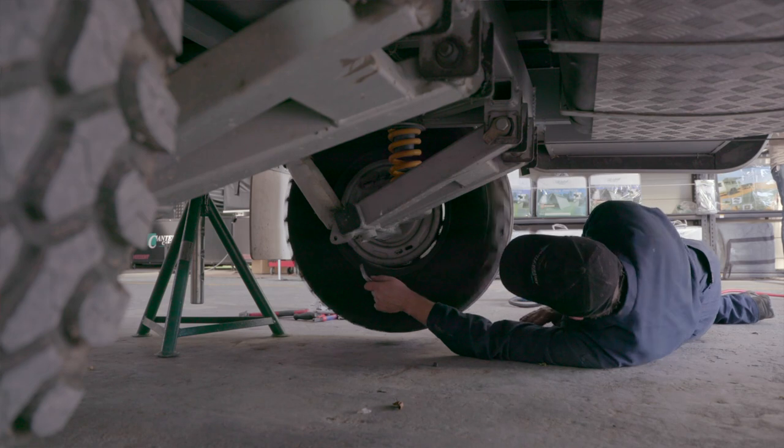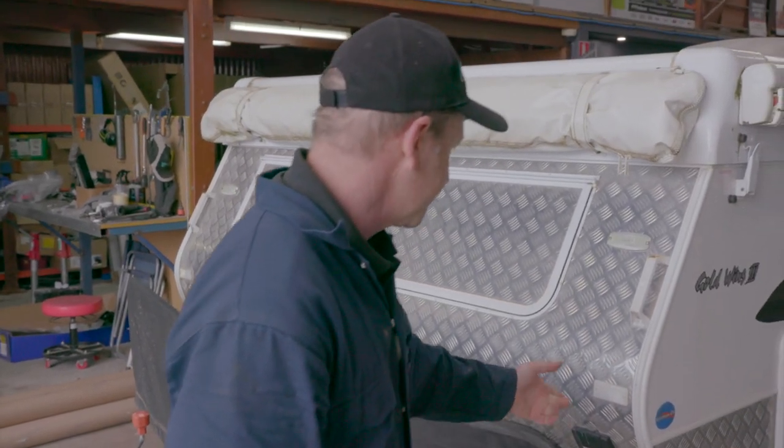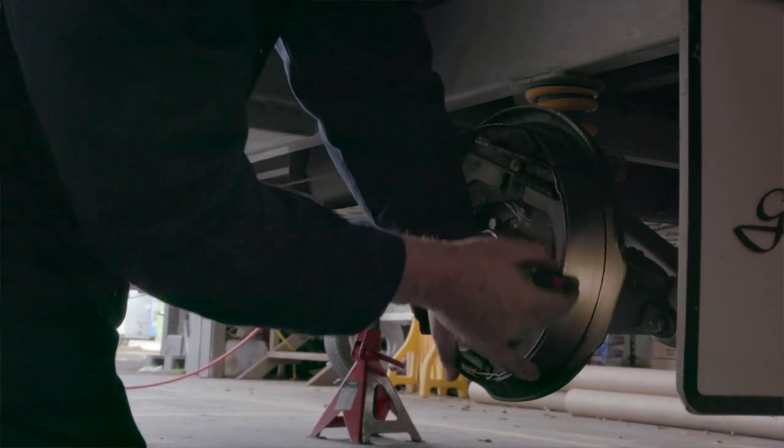After that it's pretty much reassembly, tensioning everything up according to specs, and then we begin to lubricate the suspension, your stabiliser legs, your coupling, and providing we haven't found anything wrong, that essentially will be the service.